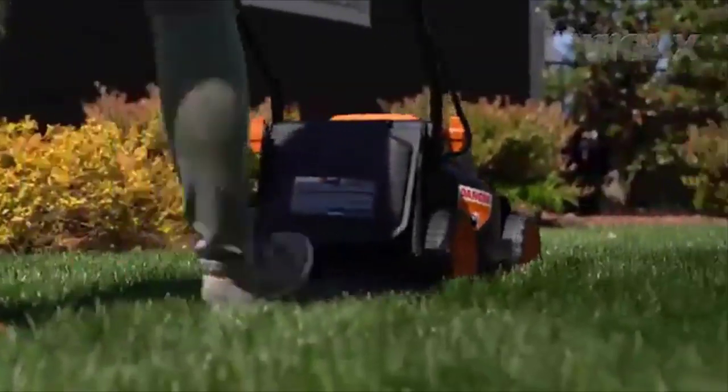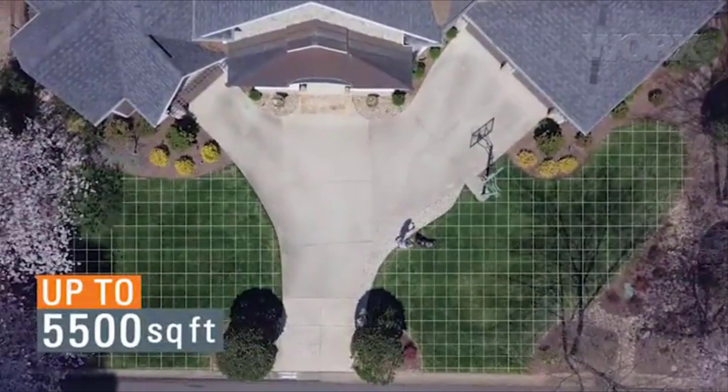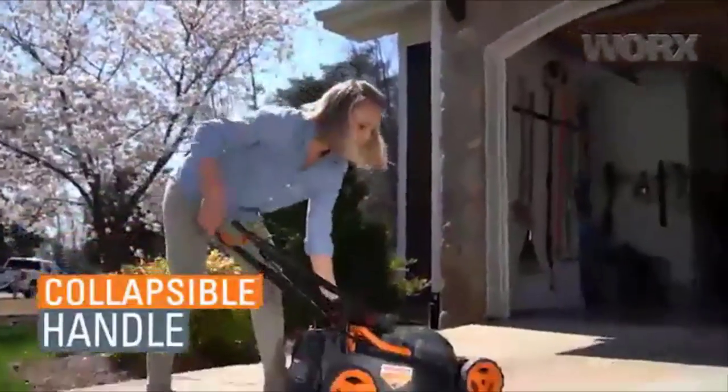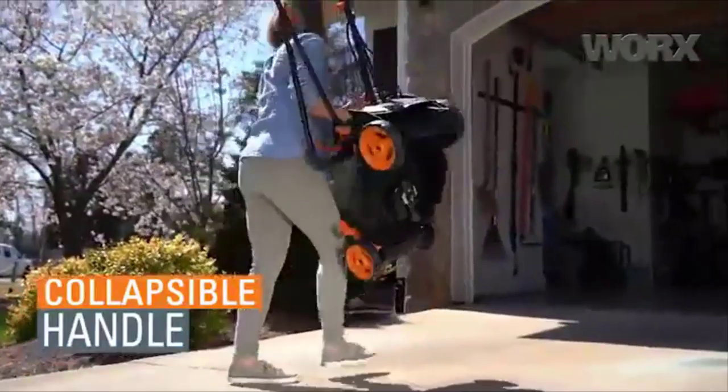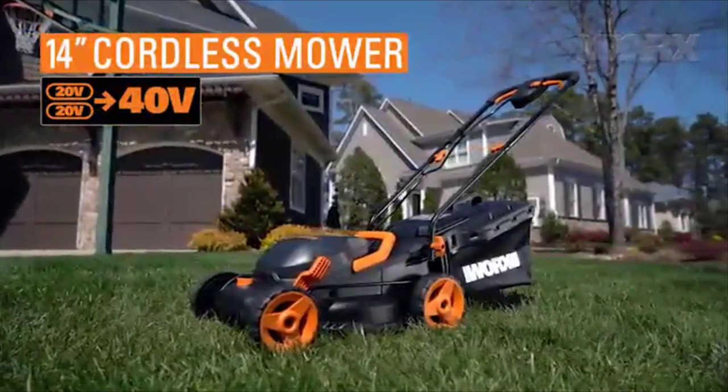The metal blades on the WG779 can be sharpened when needed, unlike plastic blades. This brand also brings a two-in-one package — a cordless mower and a turbine blower — and you can use the same battery for both. Overall, this is a fantastic mower, and it's recommended for anyone with a yard of 5,500 square feet or less. It's the best mower at this level available right now.